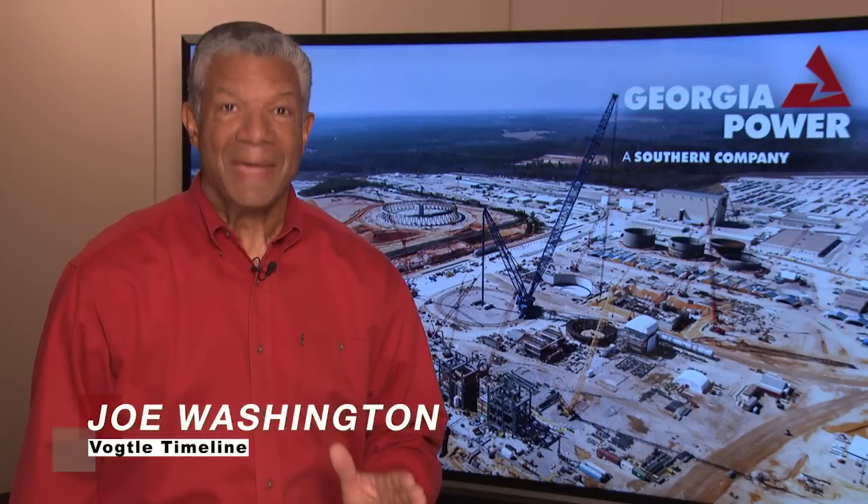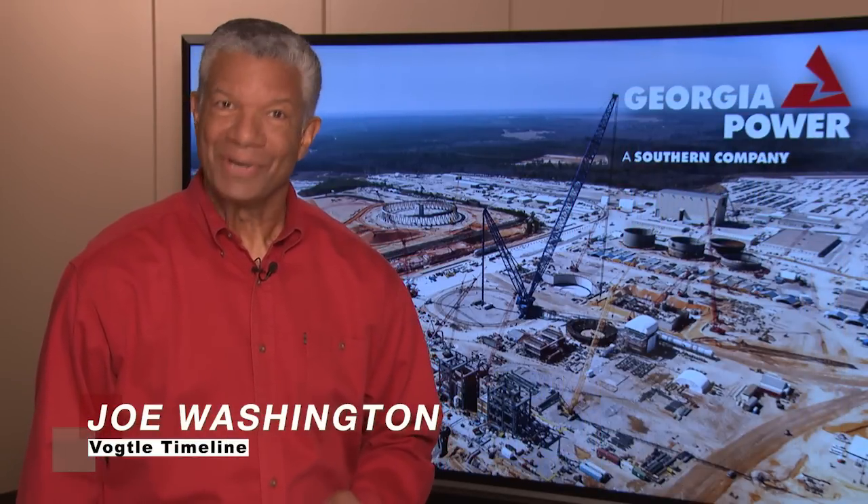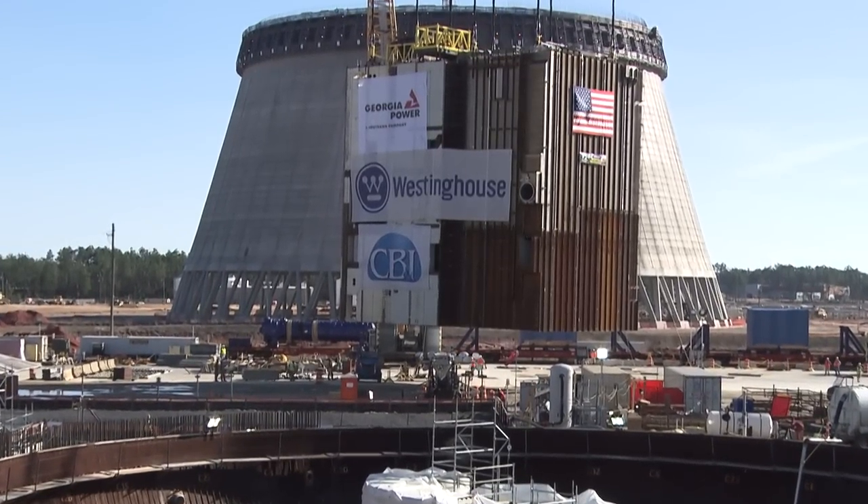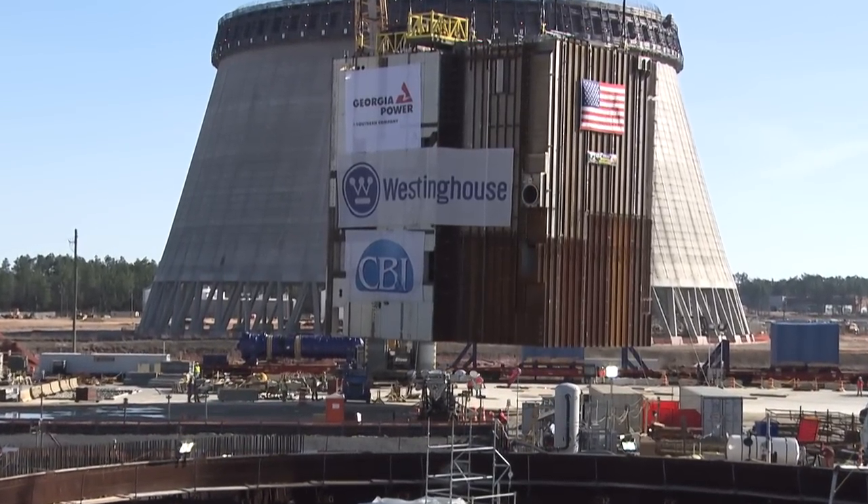We're already well into 2014 and we're going full speed ahead here at Vogel 3 and 4 near Augusta, Georgia. What a busy and productive few months we've had here on the site. Recently, one of the largest components, the CA-20 module, was lifted into the Unit 3 nuclear island.